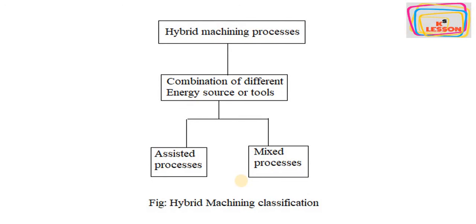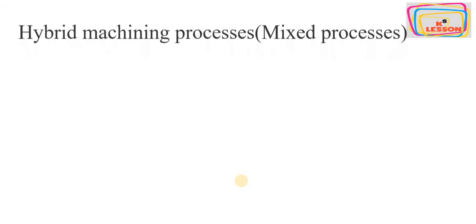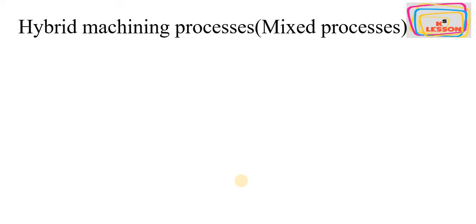Now we will talk about the classification of hybrid machining systems. As already discussed, hybrid machining processes have a combination of different types of energy sources or tools. They are divided into two categories: one is the assisted process, and the second is the mixed process.